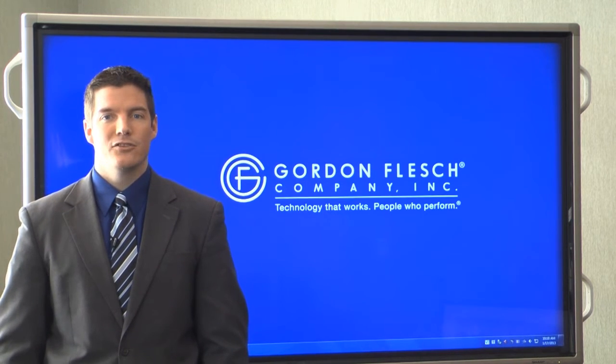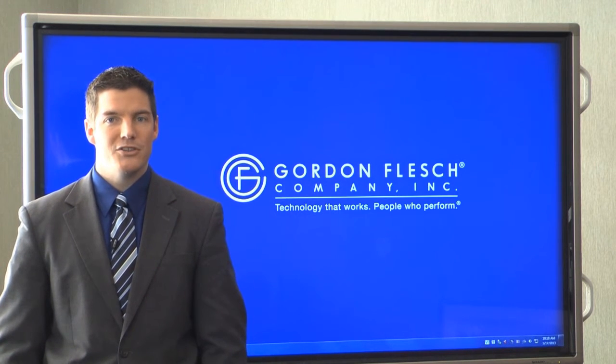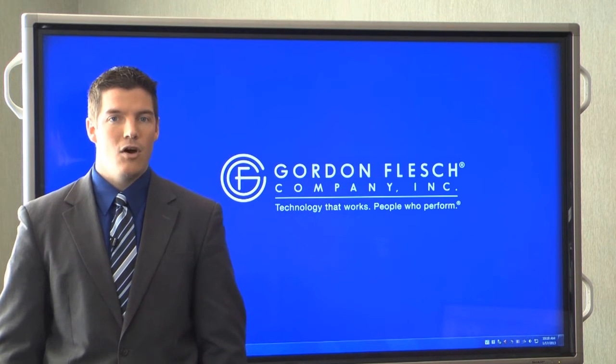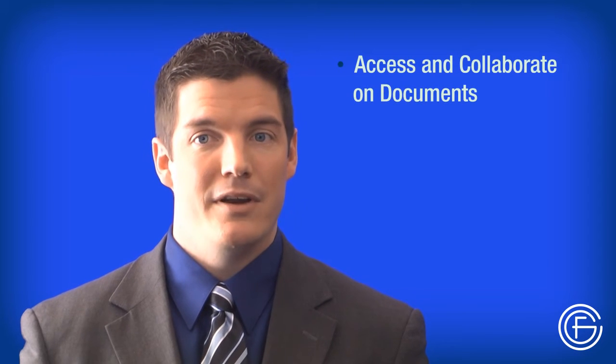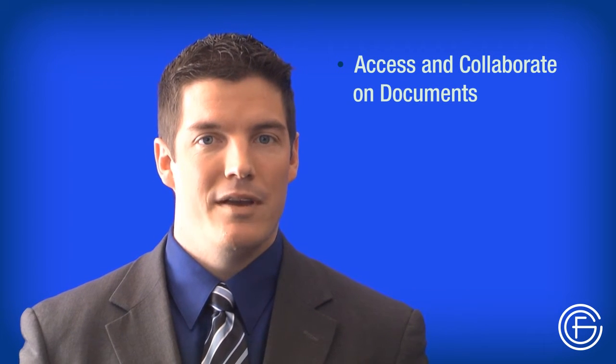Laserfiche SaaS is an electronic content management software service that allows you to securely store and manage electronic documents, including office documents and emails, on a cloud-based network. This means that anyone in your organization can easily access and collaborate on documents, even when they're away from the office.